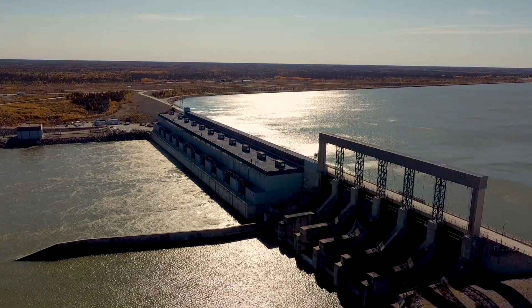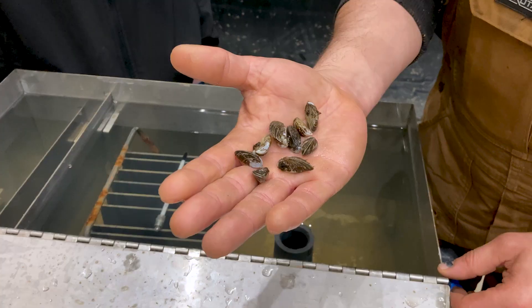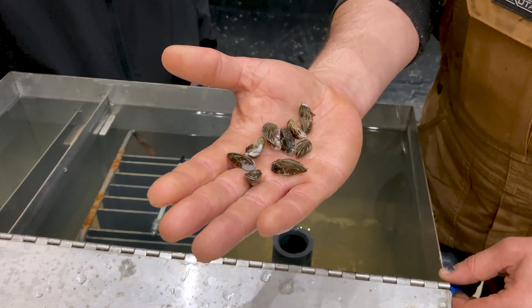We are at Longspruce Generating Station just outside of Gillam, Manitoba, and we are here because we are treating the generating station for zebra mussels. If we didn't treat our stations for zebra mussels, the most likely impact would be that our generators would overheat.